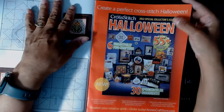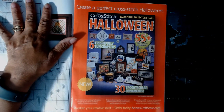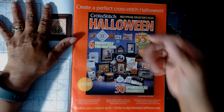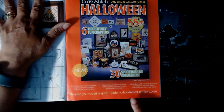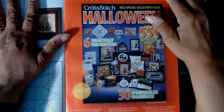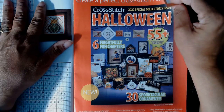There's a website called ColonialNeedle.com mentioned for the patterns. Now, I don't celebrate Halloween or any holidays, but if you do, there's a Halloween special — a 2022 special collector's edition. If you love cross stitching and enjoy Halloween, go to AnniesCraftStore.com and you can get this cross stitch Halloween issue. I know somebody who loves Halloween and she's probably already ordered this one.